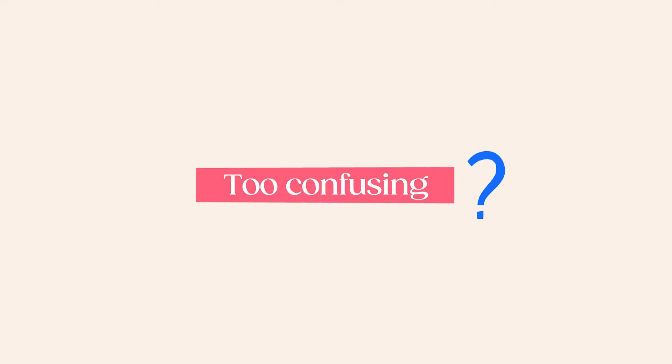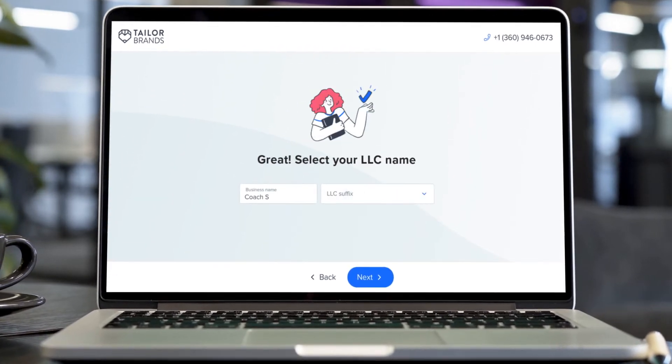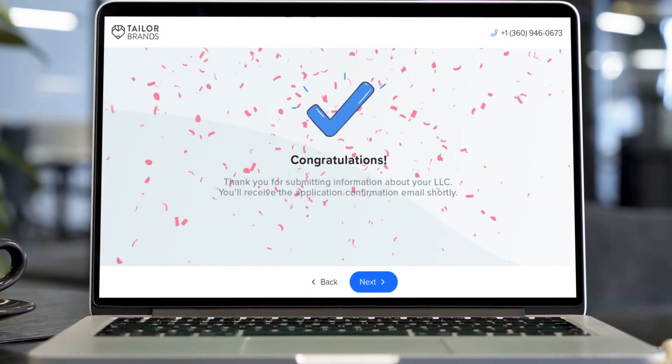If forming an LLC on your own sounds like too much of a headache, you can always go with option number two: hiring a service to take care of your Michigan LLC for you. Though it may cost more money than doing it yourself, there are a lot of benefits to hiring a pro like Taylor Brands. Our LLC service will take care of your formal application, get your EIN for you, create your operating agreement, and act as your registered agent — so you can rest easy knowing that your paperwork is taken care of, deadlines are met, and your privacy is protected.